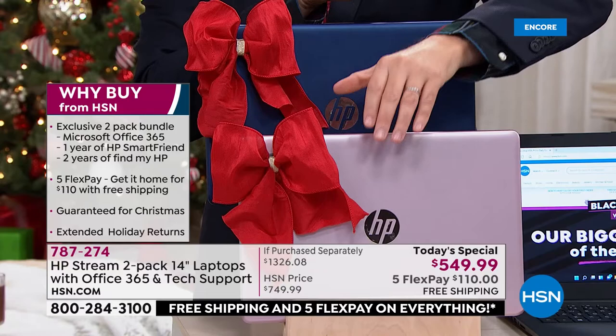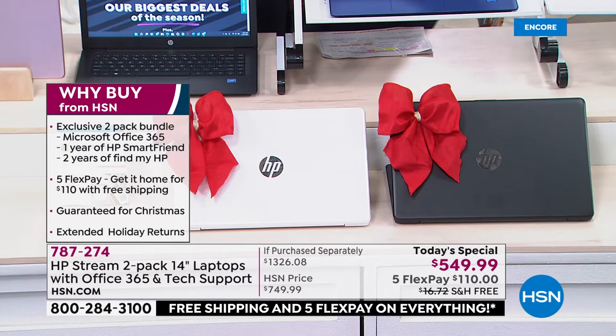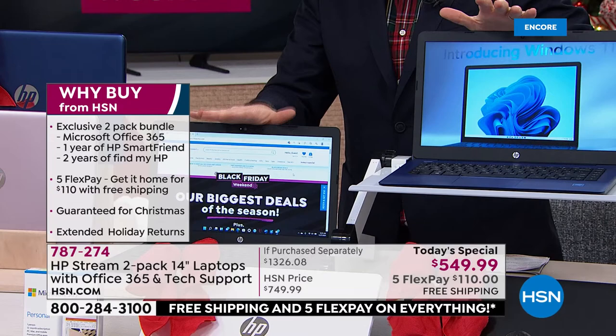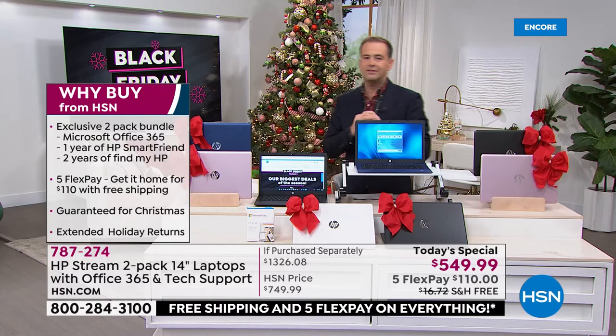We're shipping them out right now. Next color is the black-white — black in front, white behind that. We have our black-blue as well, very popular. Then we have our rose gold and black. You get one of each color combination sent directly to your home.